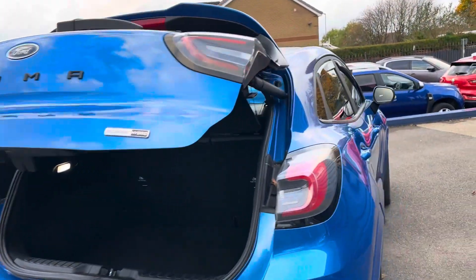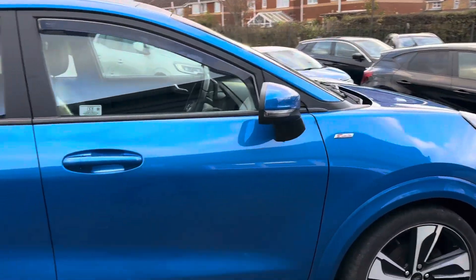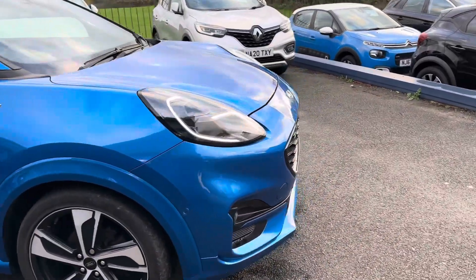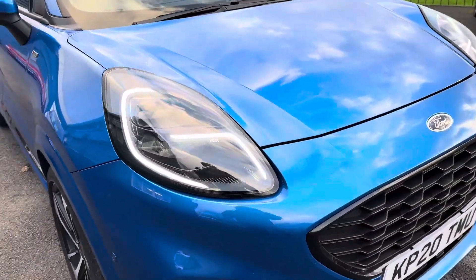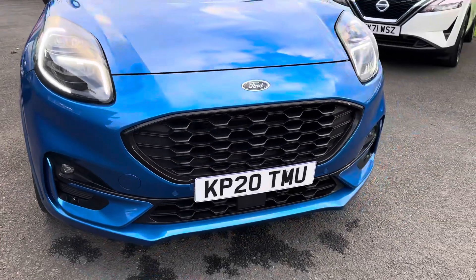Part exchanges are welcome and finance options are available on this car. It's just arrived, so please note this is how the cars come in. It's also got these lovely daytime running lights and a black grille on the front.